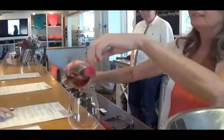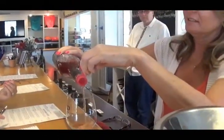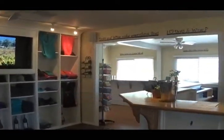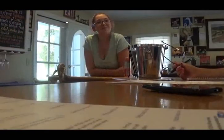Next, we tried their Dry Rosé, which had a hint of watermelon and had a dry finish. This wine would definitely go great with a nice cheese platter. It's not so sweet like most other Rosé wines and is a big seller for the winery, because they said Rosé wines are coming back, especially in the area.